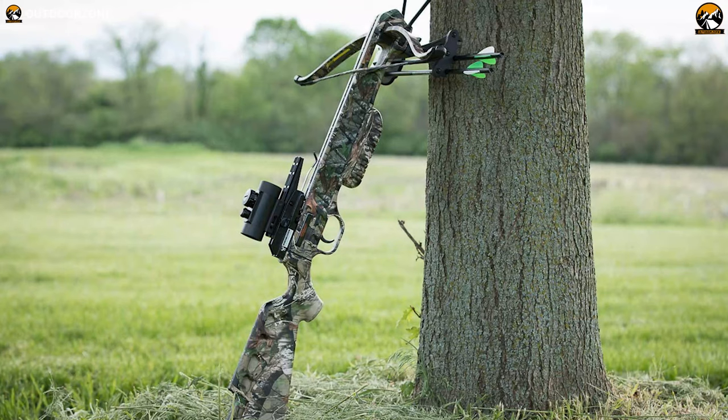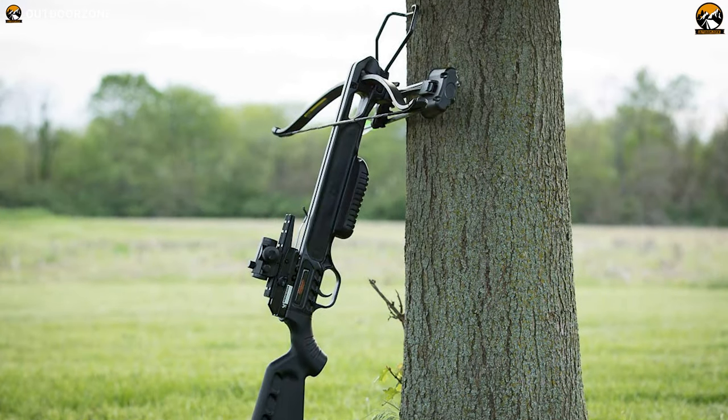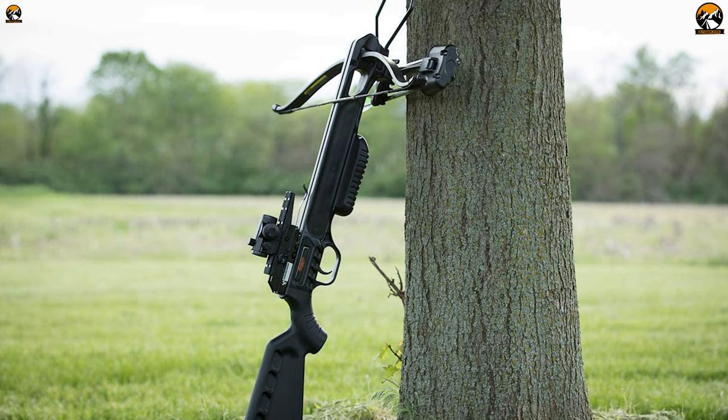If you are looking for a crossbow that's accurate, safe, and reliable on a tight budget, then the Wildgame Innovations XR250 is definitely going to be your choice.